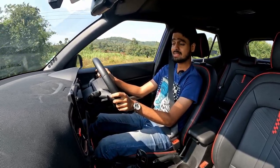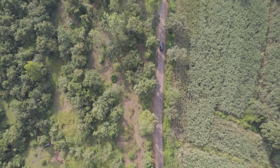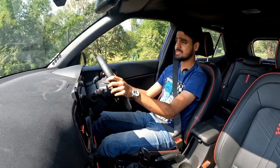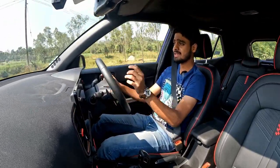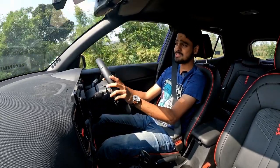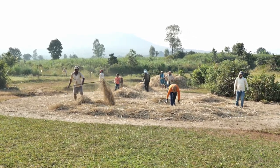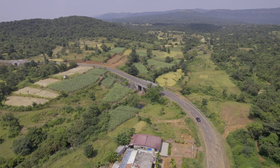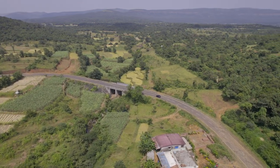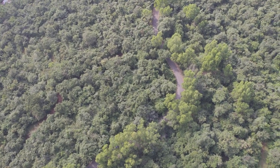Padgao is a hill station and it is the go-to spot for all the people hailing from nearby cities and towns. It makes for a great weekend getaway as it is just an hour away from Kolhapur. And if you are a history buff, you'll know that this place is full of historic significance — Kolhapur was a base of the Maratha empire and Padgao is where all the rulers used to go in summers to beat the heat.